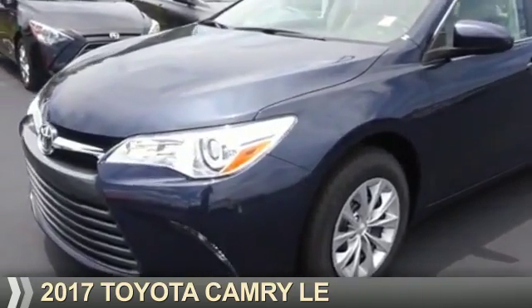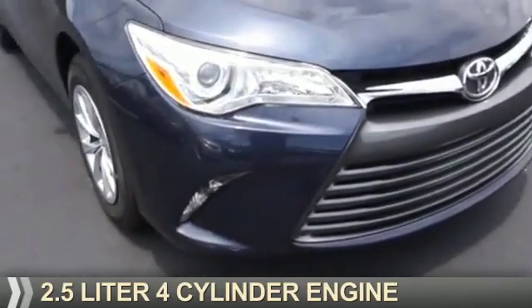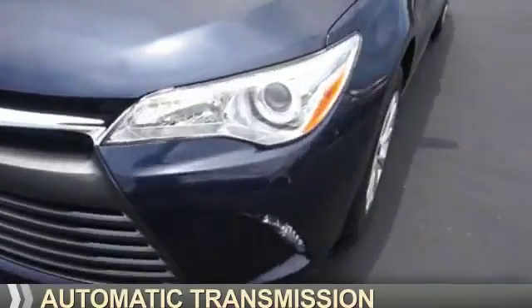Presenting the 2017 Toyota Camry. It's powered by front-wheel drive, a 2.5-liter four-cylinder engine, and an automatic transmission.